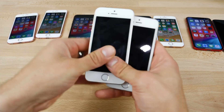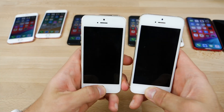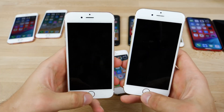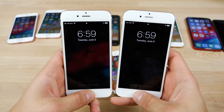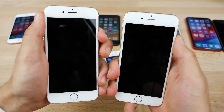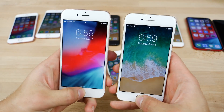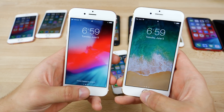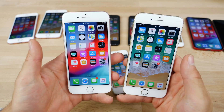Let's go to the oldest device here, the iPhone 5S — exactly the same still. And just for kicks, the iPhone 6. With the screen on, maybe a little bit faster, but nope, about the same.